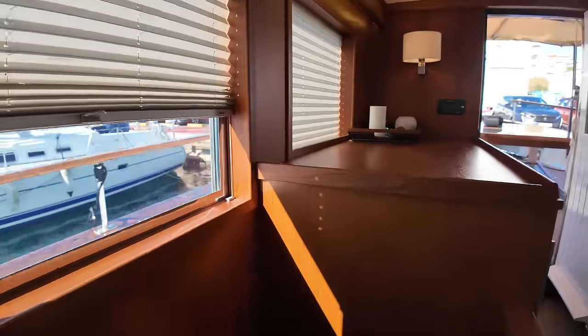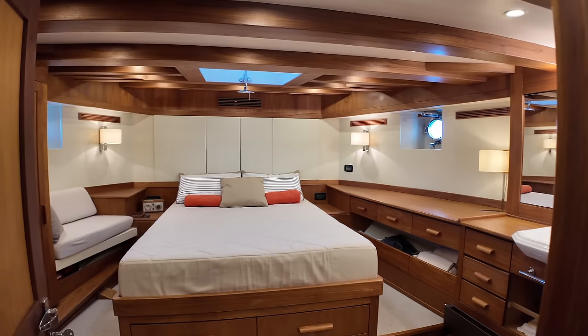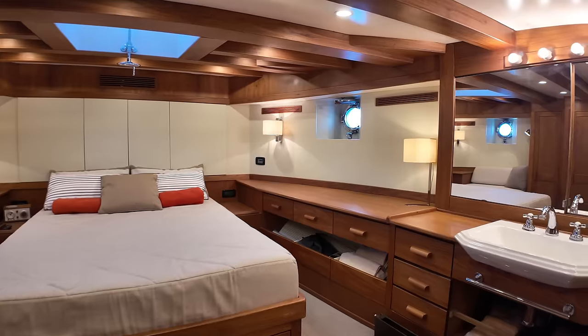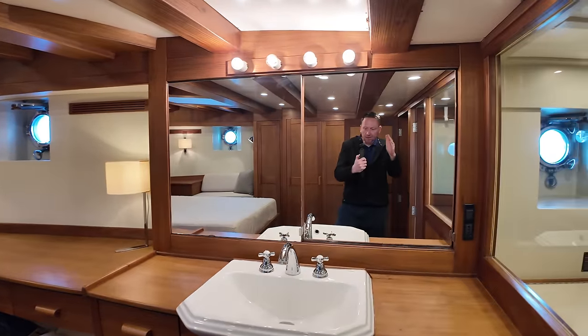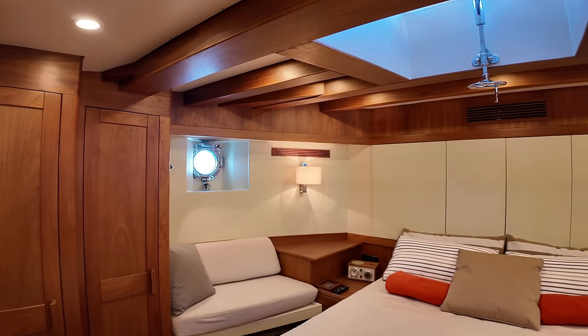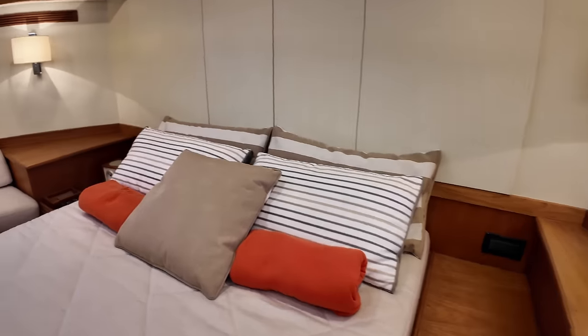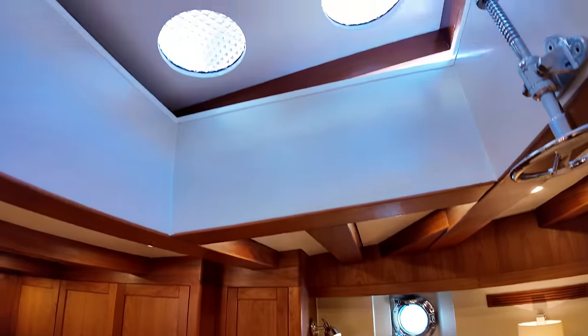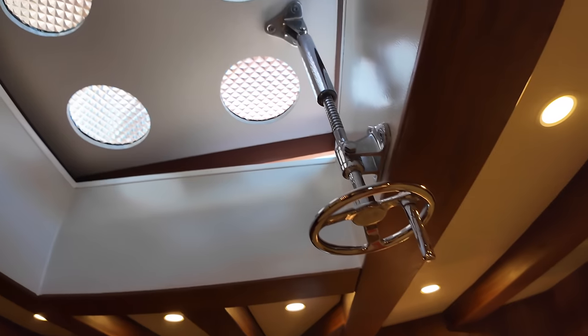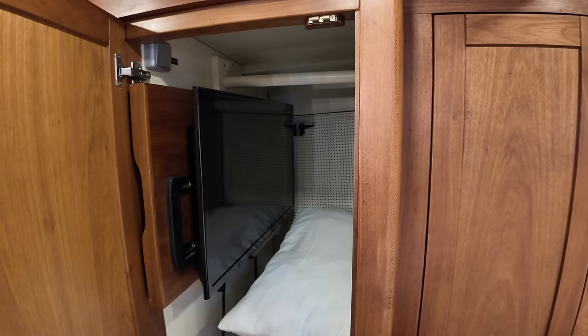Down into the aft accommodation area we find the owner's master cabin — full beam on the stern of the vessel, benefiting from the least amount of motion when underway. There are portholes on both the port and starboard sides. A really nice decent-size double bed sits in an elevated position, and there's a hatch above that provides both natural light and additional ventilation. There's also a seating area on the starboard side and lots of hanging wardrobe space.